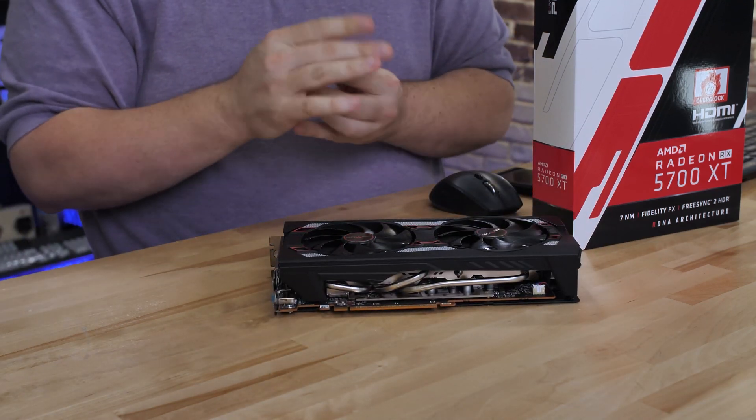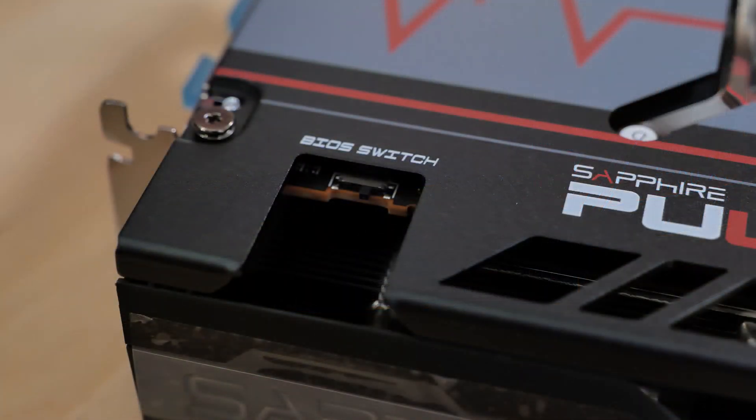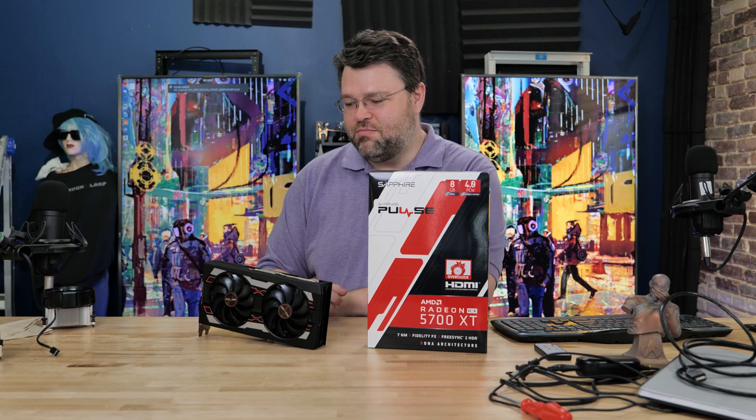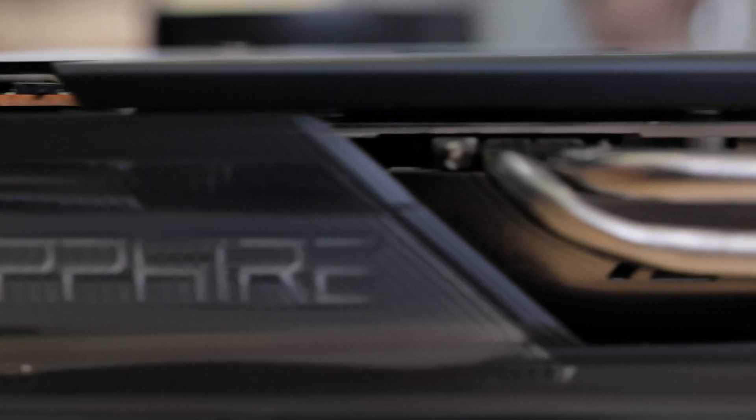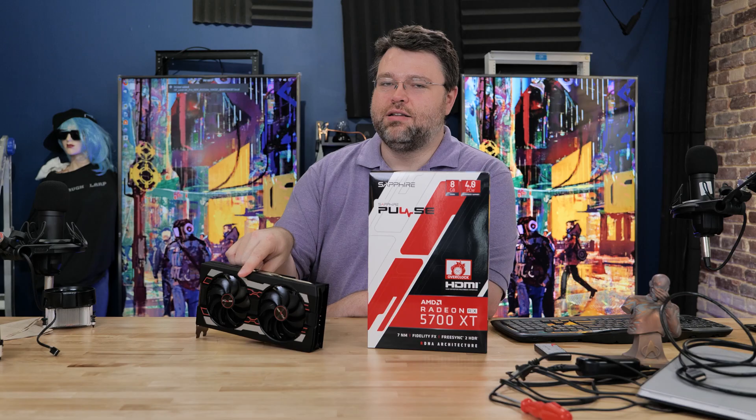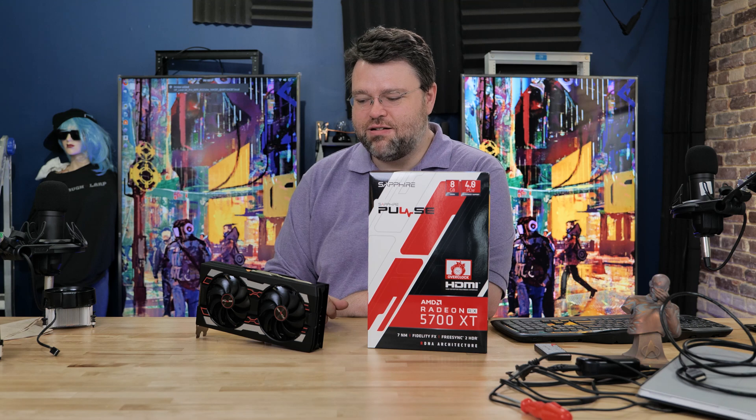Oh yeah, I think so. If for no other reason, you get the cool little BIOS switch between A and B with the label and that kind of thing. It's dual heat pipes. It is a two and a quarter slot card — slightly more than two slots. It's a competent card.